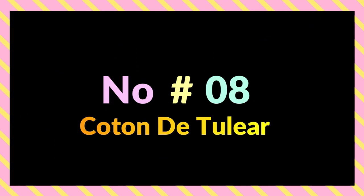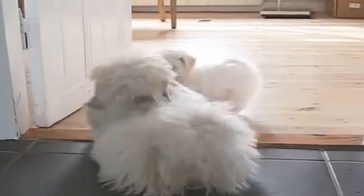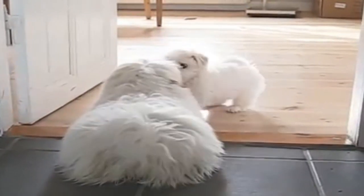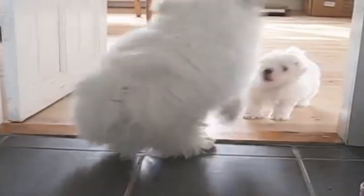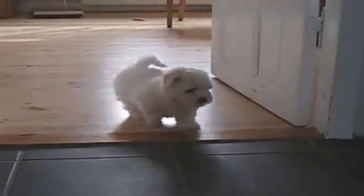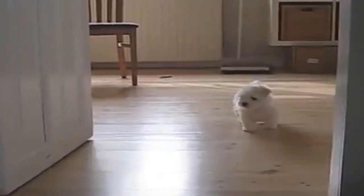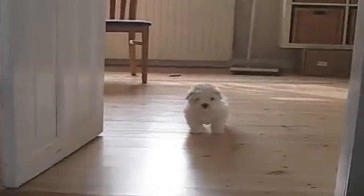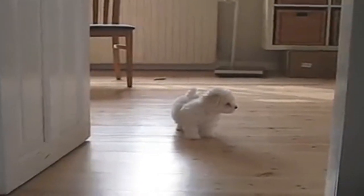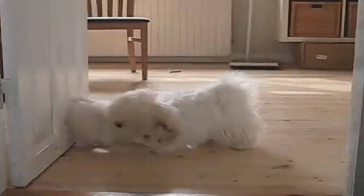Number 8: Coton de Tulear. The Coton de Tulear is an intelligent, active dog that never fails to put a smile on its owner's face. The dog is originally from Madagascar and is related to the Bichon Frise as well as the Maltese. They have a cottony, soft coat that doesn't cause allergic reactions, which makes them suitable for people with allergies. The Coton de Tulear rarely sheds, but they need daily grooming in order to maintain the health and beauty of their coats. Although their grooming might take some effort from you, their affectionate and light-hearted personality make it absolutely worth the effort.